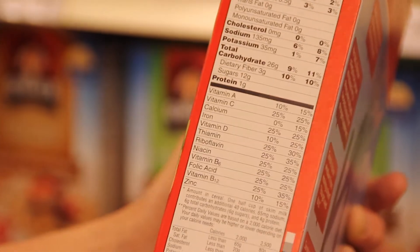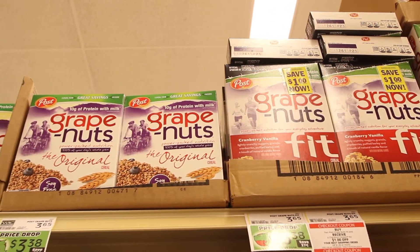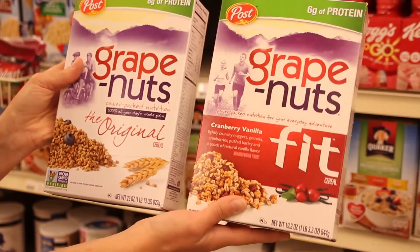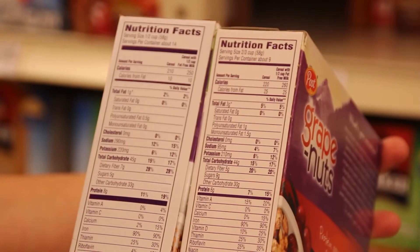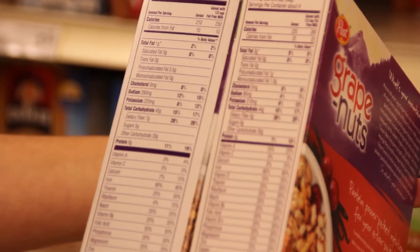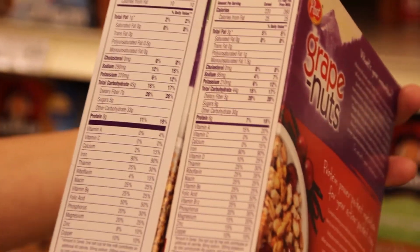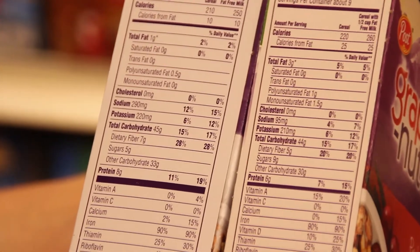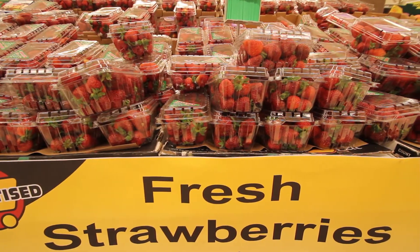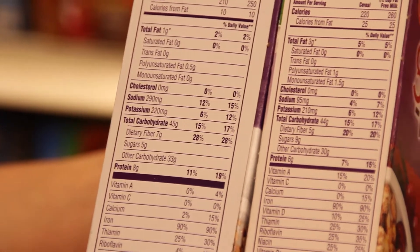Grape Nuts has come out with a line of different cereals. It used to only come in that small box that older folks bought, but people are getting wiser about how healthy Grape Nuts can be. The original has eight grams of protein and the cranberry vanilla Fit variety has six grams. The original has 210 calories and the Fit has 220. For sugars, the original has five grams while the Fit has nine grams — because they've added dried strawberries, which adds a lot of sugar. Why not just buy the original Grape Nuts — which is cheaper and has more protein — and add fresh strawberries yourself? You get the antioxidants and save money.